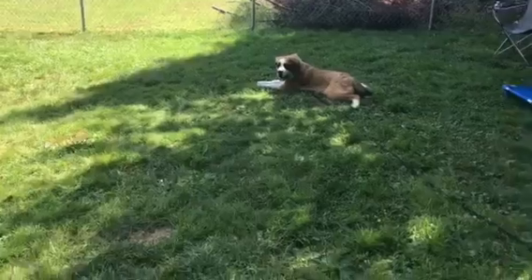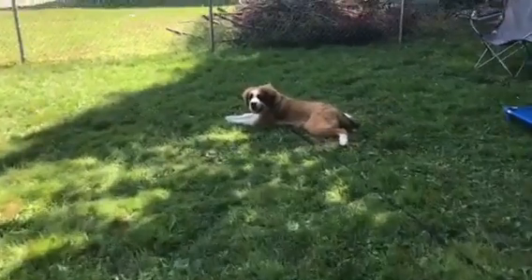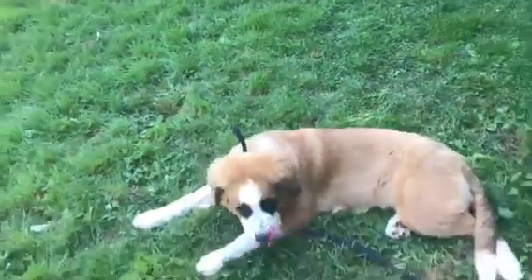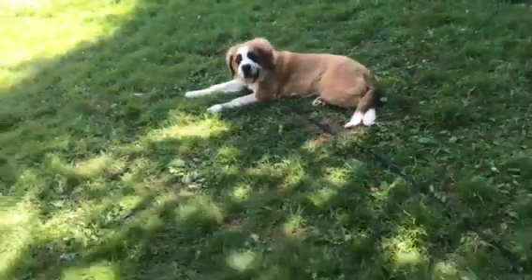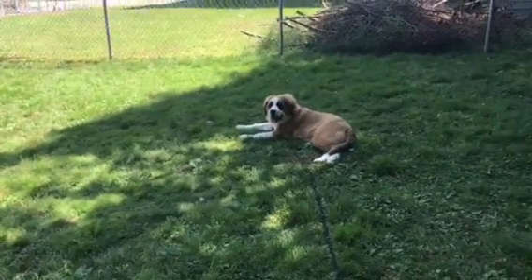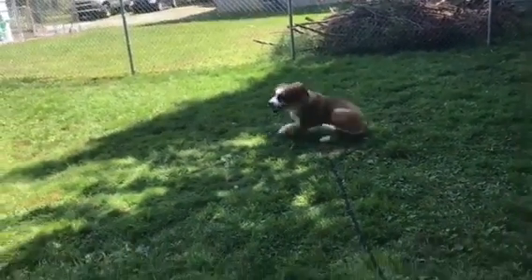Lady is doing a really great job here and she's working super hard to ignore her friend Rosie, because she really loves Rosie — and Rosie can't help herself from sniffing around in that fluffy fur. Here I'm practicing having Lady hold her down-stay.